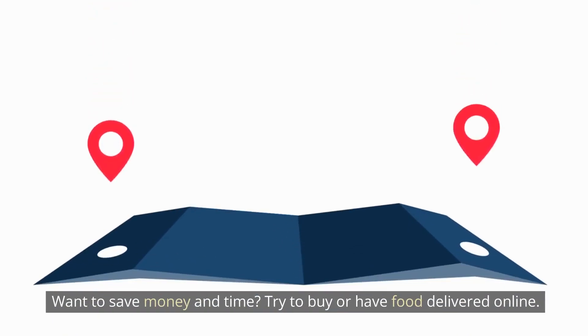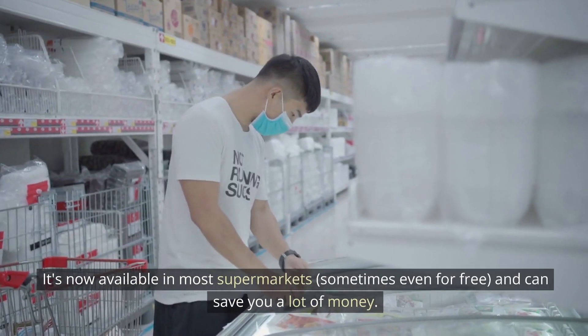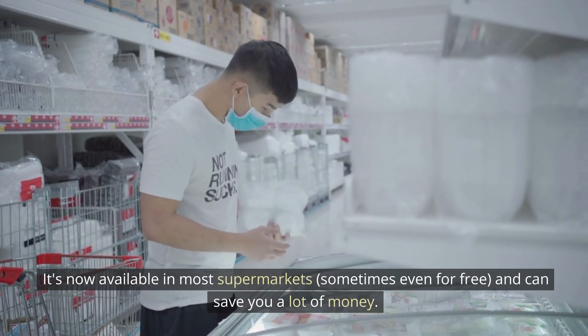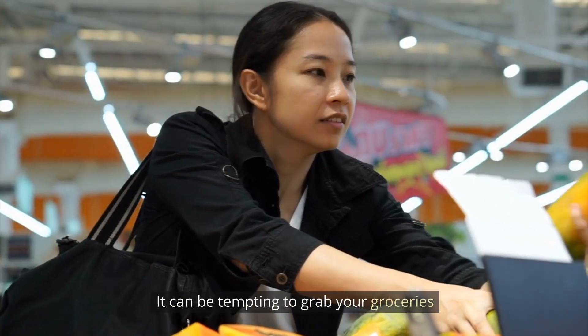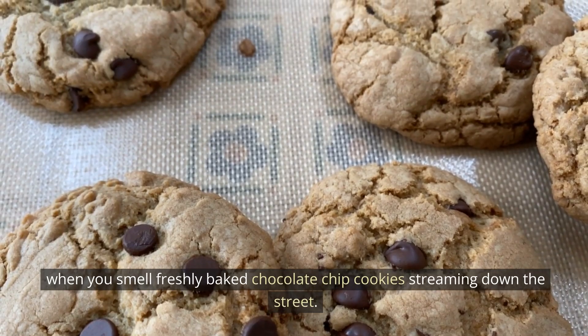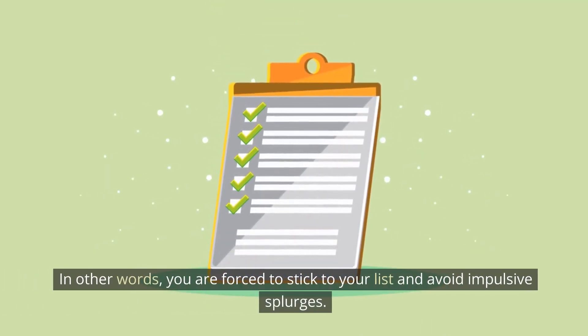Want to save money and time? Try ordering food delivered online. It's now available in most supermarkets, sometimes even for free, and can save you a lot of money. It can be tempting to grab groceries when you smell freshly baked cookies. Ordering online forces you to stick to your list and avoid impulsive splurges.